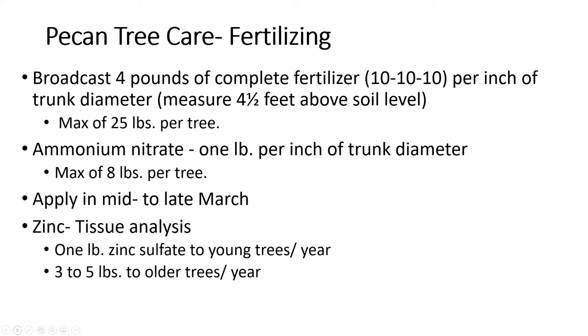Zinc is a nutrient that can be important in pecan production. Zinc needs to be determined by a leaf analysis — you can pull leaves from the tree and send them to a lab to get analyzed for nutrient uptake, done in July or early August. In the absence of a leaf analysis, the recommendation is one pound of zinc sulfate to young trees per year, and three to five pounds to older trees. From a soil sample, you can also assess soil pH and adjust it to the range pecan trees prefer, typically six to 6.5.